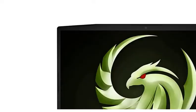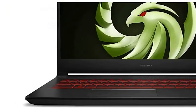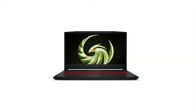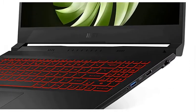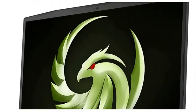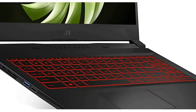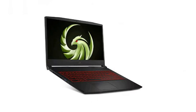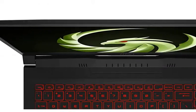This is the MSI BRAVO 15 with a Ryzen 7 5800H processor and a 15.6-inch Full HD IPS 144Hz display. It is a gaming laptop with 16GB RAM and 512GB SSD. The operating system is Windows 10 Home, and it also comes with an RX 5500M 4GB graphics card.